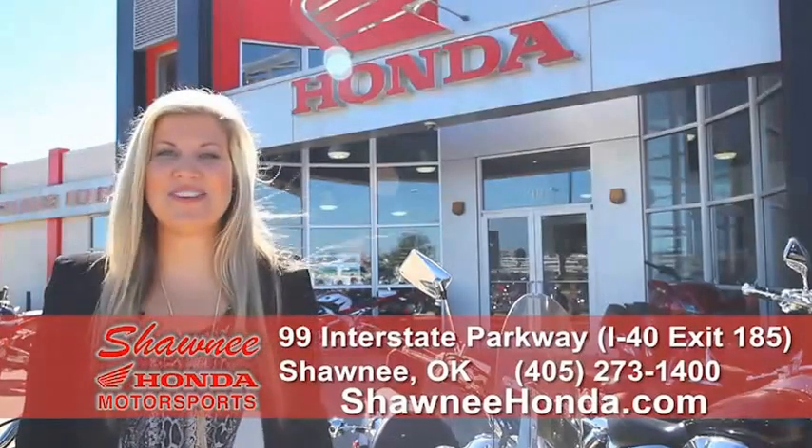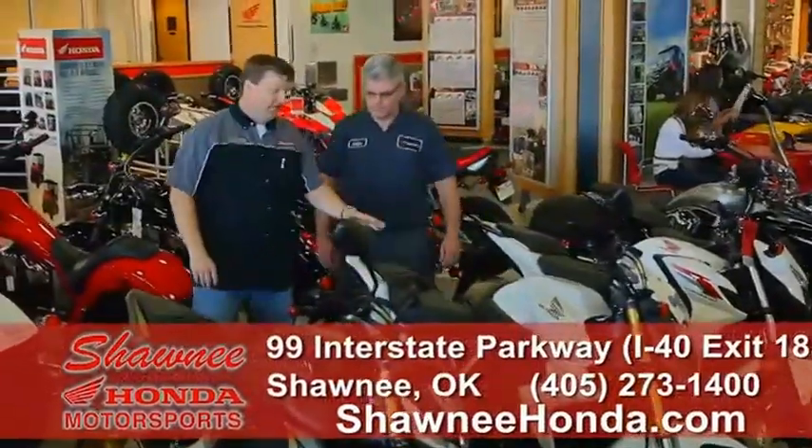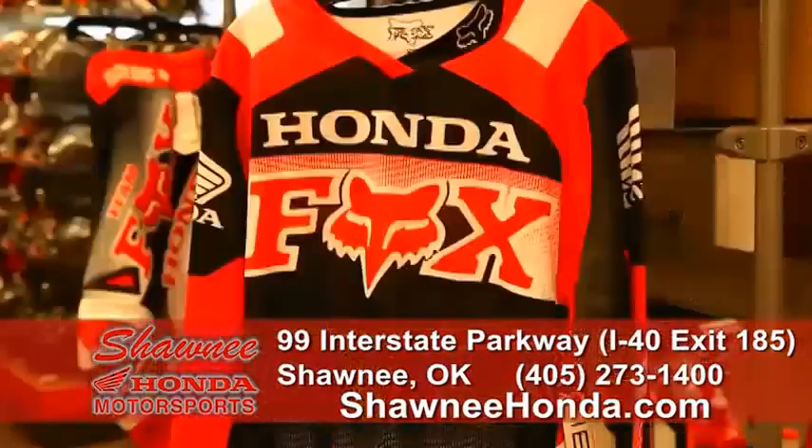Shawnee Honda is not just any motorcycle dealer, we're a Honda Powerhouse. A Honda Powerhouse sells Honda exclusively and has all the latest models ready to ride. We have genuine Honda parts and Honda genuine accessories and apparel too.